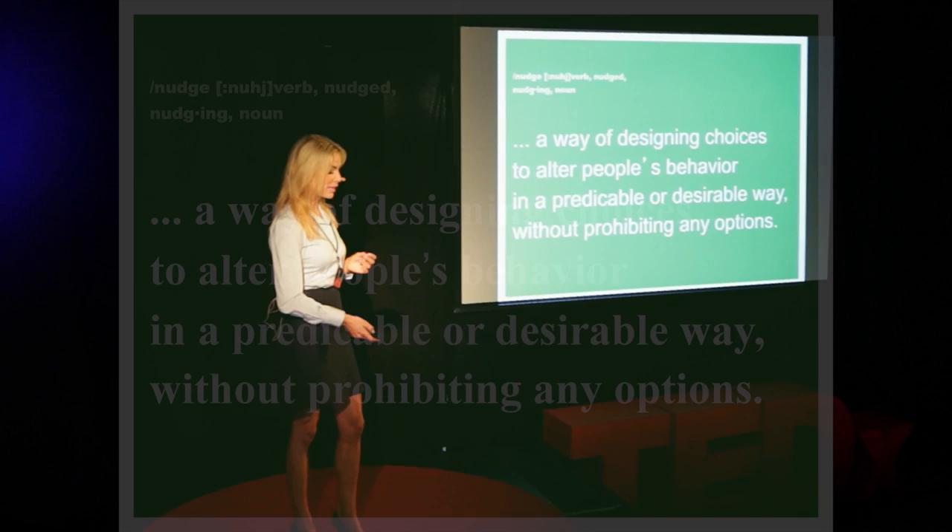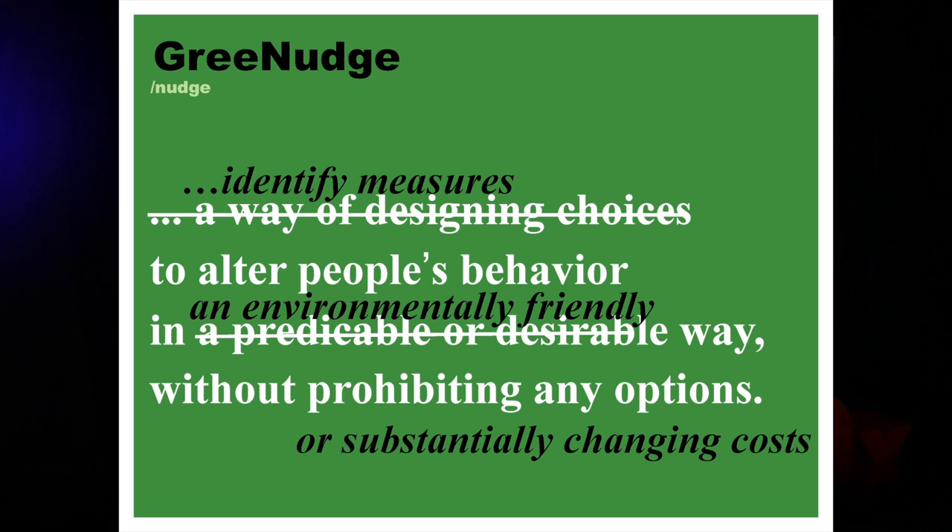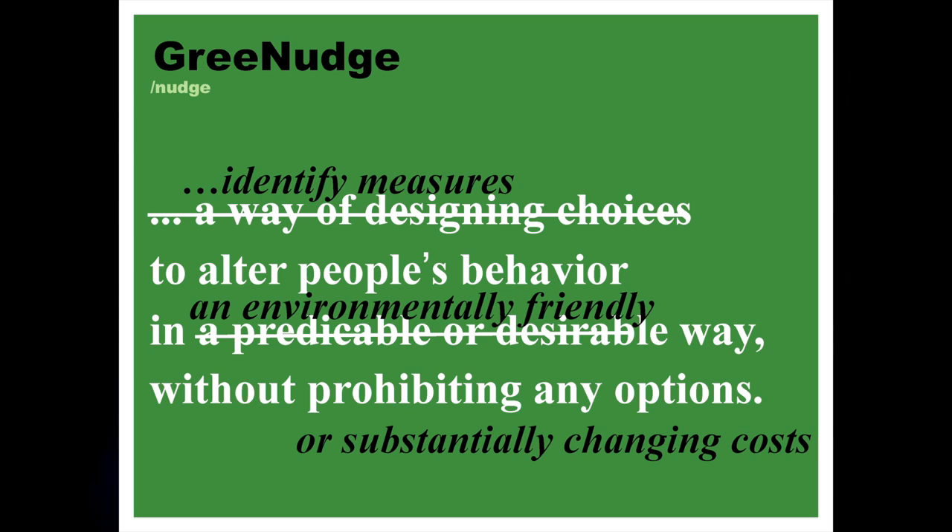So, two years ago, I set up a small foundation called Green Nudge to identify measures to alter people's behavior in an environmentally friendly way without prohibiting any options or substantially changing costs. No pointing fingers, merely a helping hand. Minor adjustments with major impacts.